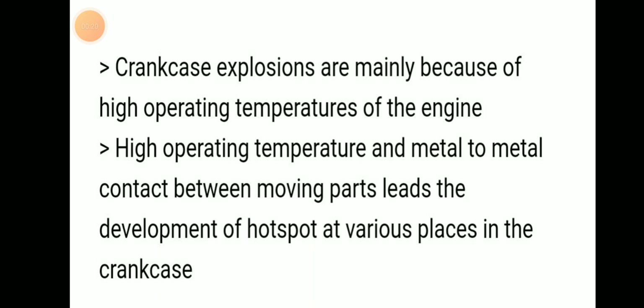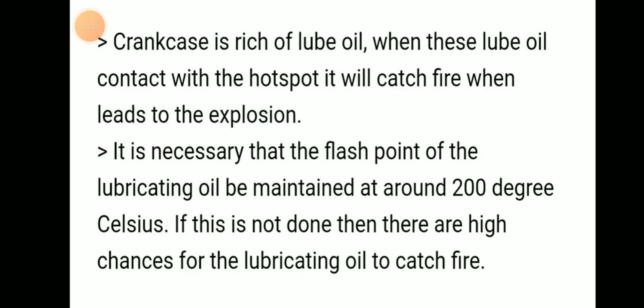Crankcase explosions are mainly because of high operating temperature of the engine. High operating temperature and metal to metal contact between moving parts leads to development of hot spots at various places in the crankcase.